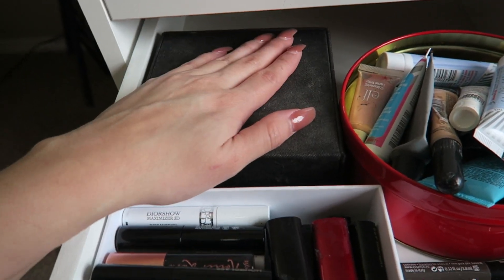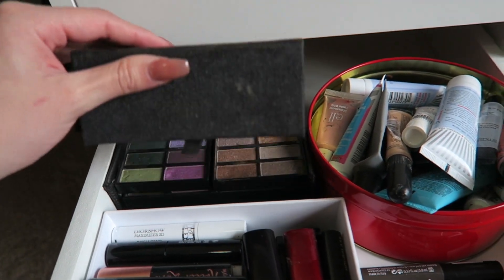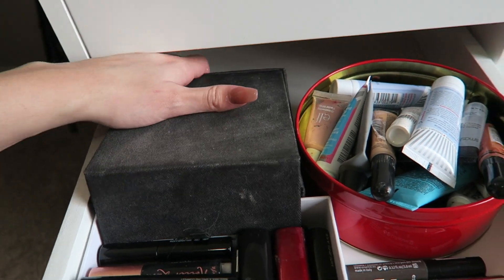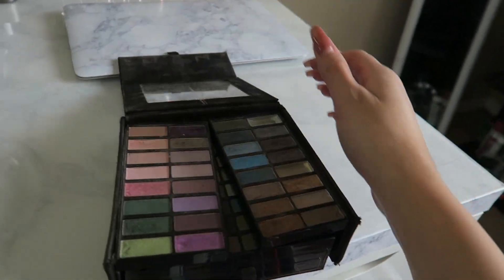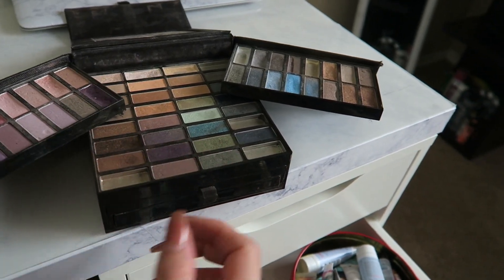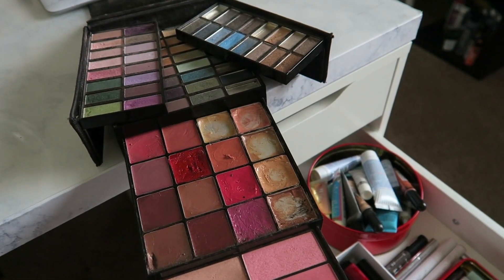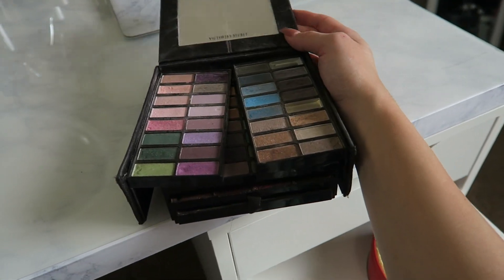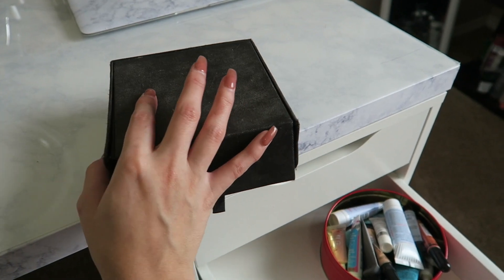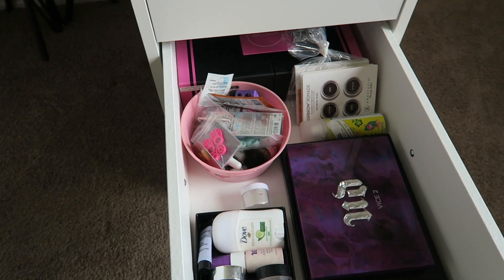This right here I don't use — I just keep it for sentimental reasons. This is actually my first eyeshadow palette I've ever owned, from when I first started to love makeup. It's not only just an eyeshadow palette — you open it up and it has all your eyeshadow, and then you can pull this out and it has a blush and bronzer, and then lipsticks and lip glosses. Of course it looks horrible because I never use it and it's so old, but I like to keep it because it was the first makeup thing I ever got.